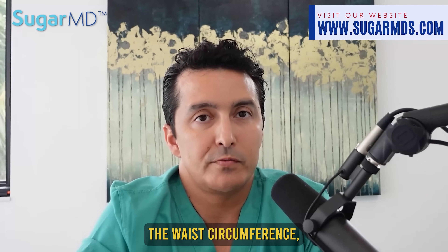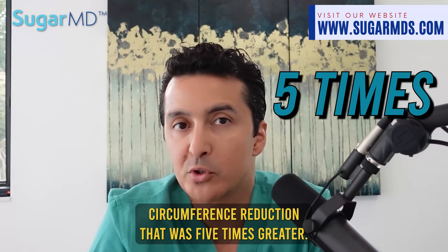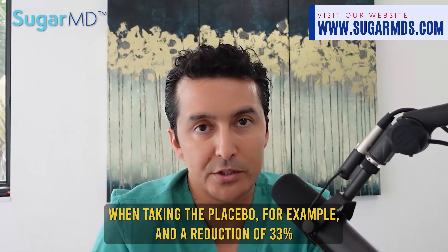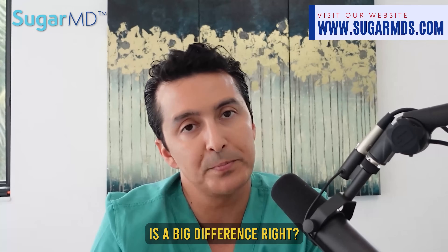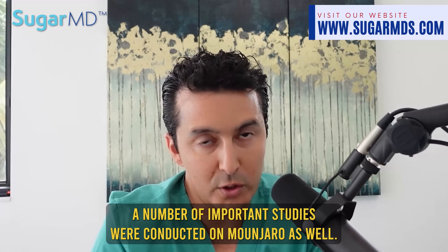Back to Mounjaro. In terms of waist circumference, people on Mounjaro experienced a reduction that was 5 times greater than those on placebo. Changes in total body mass showed a reduction of around 8.2% on placebo versus a reduction of 33% on Mounjaro — a big difference. A number of important studies were also conducted in prior years, including Surpass 3, Surpass 5, and Surpass 2.